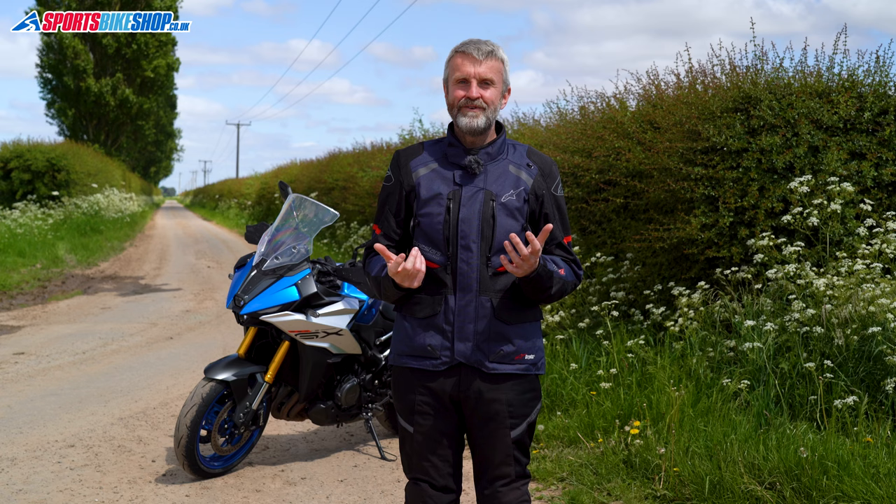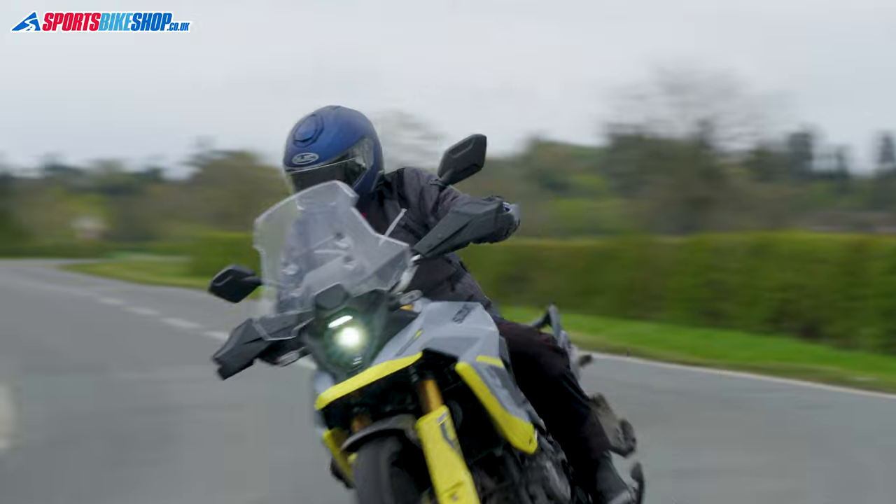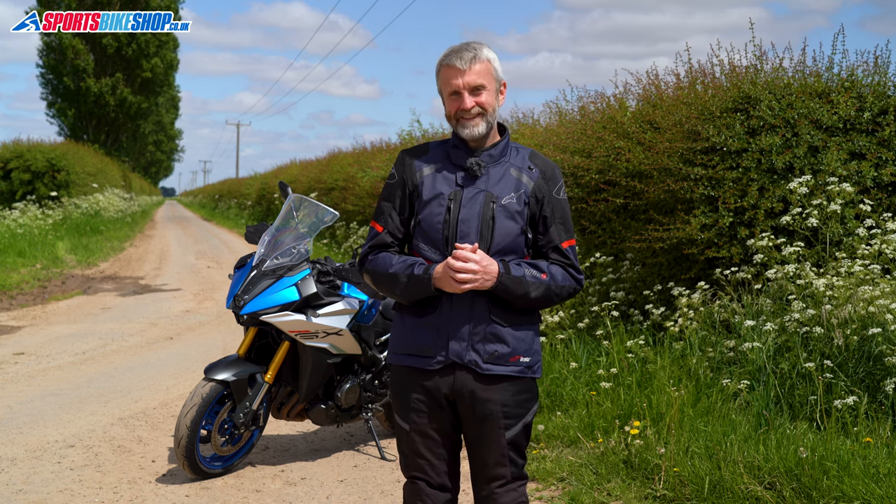Wherever you end up putting your money, whether it's one of these five or something else entirely, I hope you find the jacket that keeps you dry, keeps you comfortable and makes you happy. As ever with our videos, I hope this has covered everything for you, but if there's anything you'd like to ask or add then please pop a comment below. Thanks for watching.